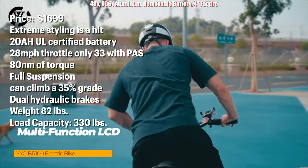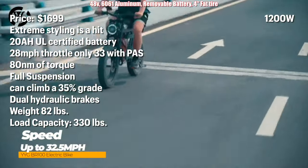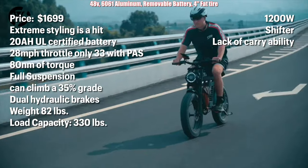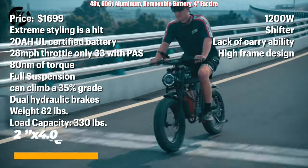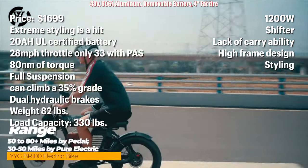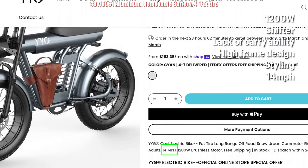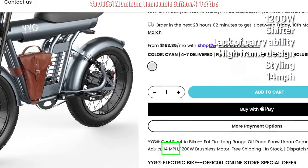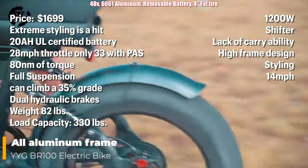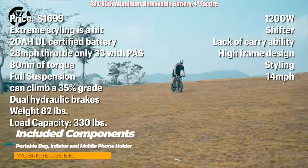The drawbacks: the 1200 watt motor has no mention of nominal power. The type of shifter is not mentioned. It's not really built for any type of cargo. The high frame design may be an issue for the vertically challenged. Styling may not be everyone's cup of tea. Their website advertises a 14 mile per hour top speed — what's with that? If you're willing to pay $1,700, this seems to be a great alternative to a Super 73, offering solid power and battery capacity.